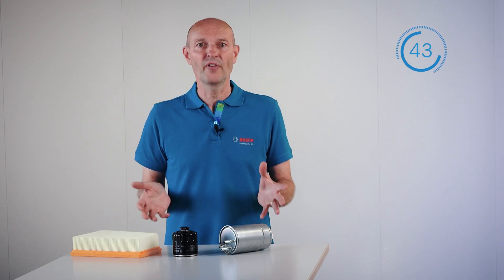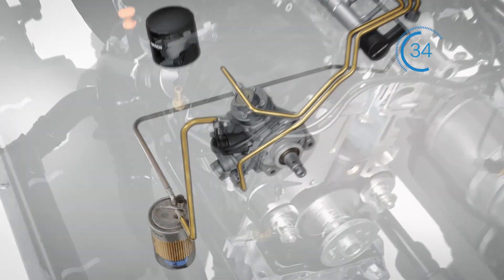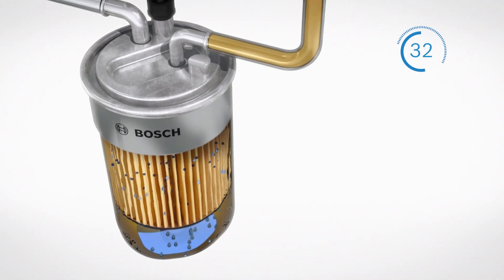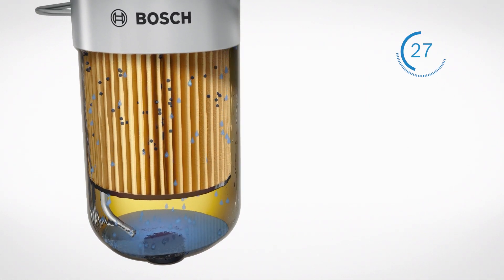In vehicles we have various different types of filters. We have the fuel filter to separate dust particles from the fuel and thus to protect the engine. Diesel fuel contains water, so a diesel fuel filter also separates the water from the fuel.